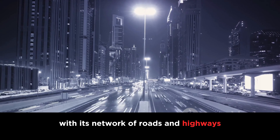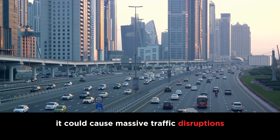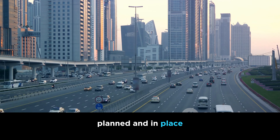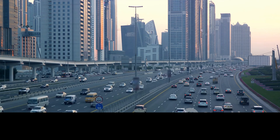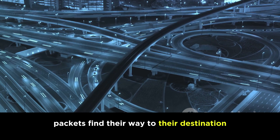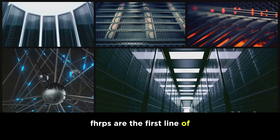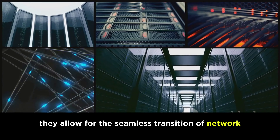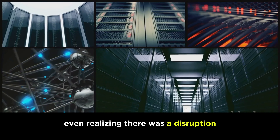Think of a bustling city with its network of roads and highways. If a major intersection were to close down, it could cause massive traffic disruptions. But if there are alternative routes planned and in place, traffic can be diverted, and the city continues to function smoothly. That's exactly what FHRPs do for our networks — they ensure that data packets find their way to their destination, even when the usual path is blocked.